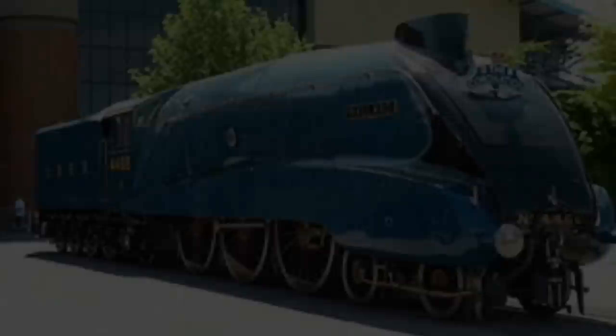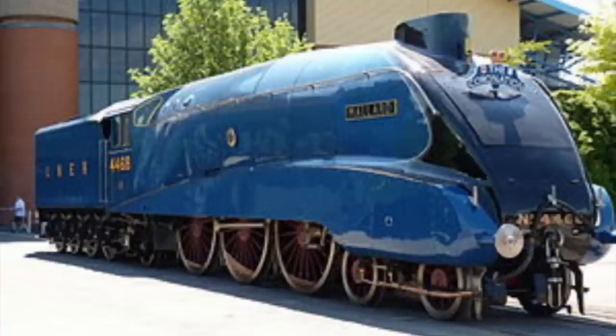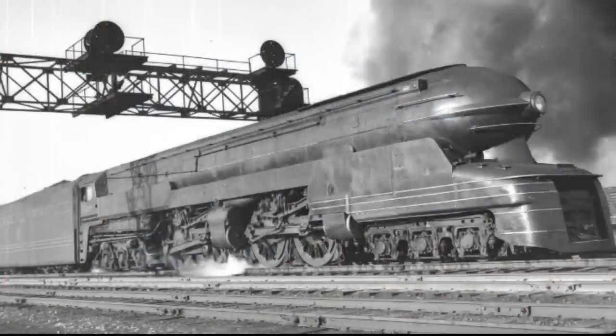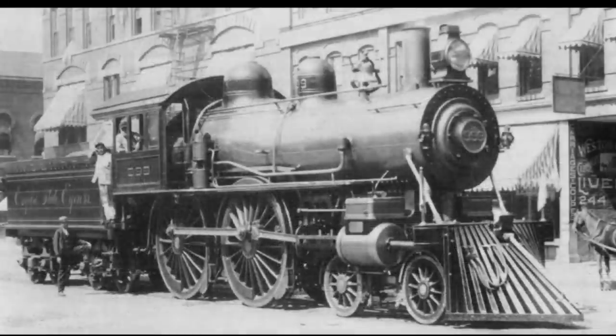Number 1: the LNER Class A4 4468, Mallard. Although there is a lot of controversy about this top spot, the Mallard reached an astonishing 126 miles per hour during a test run going downhill, and that record still stands today. The Mallard also traveled an amazing 2.4 million miles during its 30 years of service and is currently on display at the National Railway Museum in York, England. Thank you for watching — if you enjoyed the video, please make sure to drop a like and subscribe.